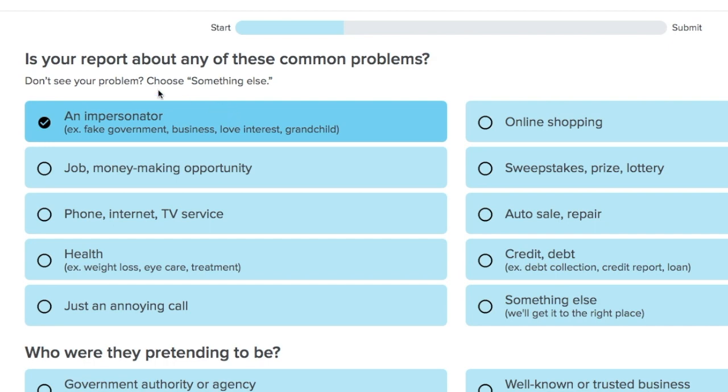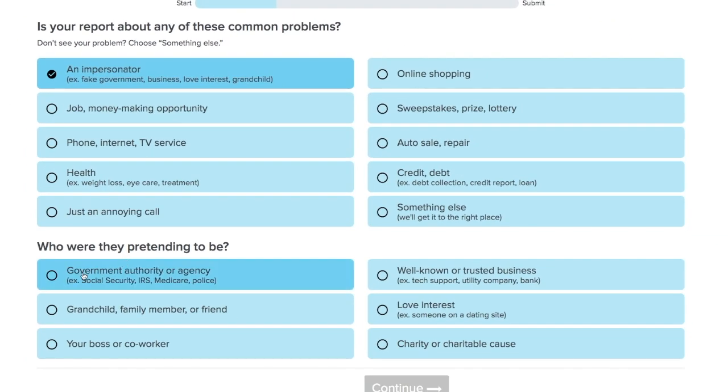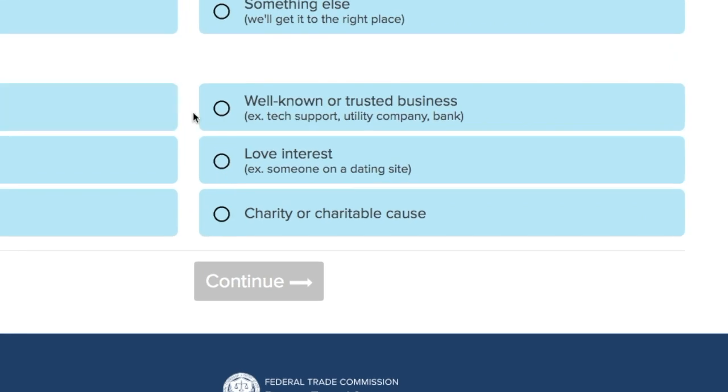Today I'm going to report an impersonator scam. In my case, it was a tech support scam. So I'll first select an impersonator, and then I'll click that somebody was pretending to be a well-known or trusted business. And then I'll click continue.